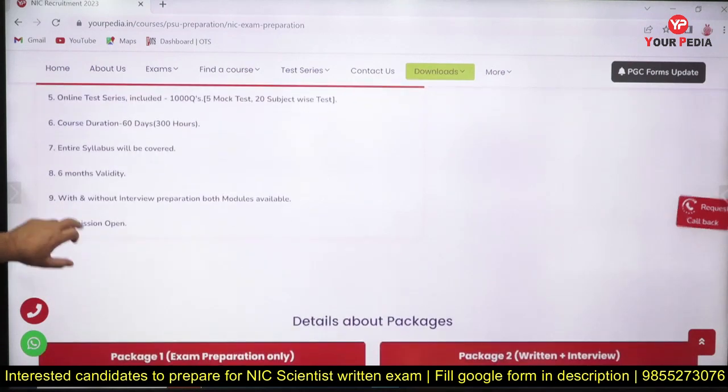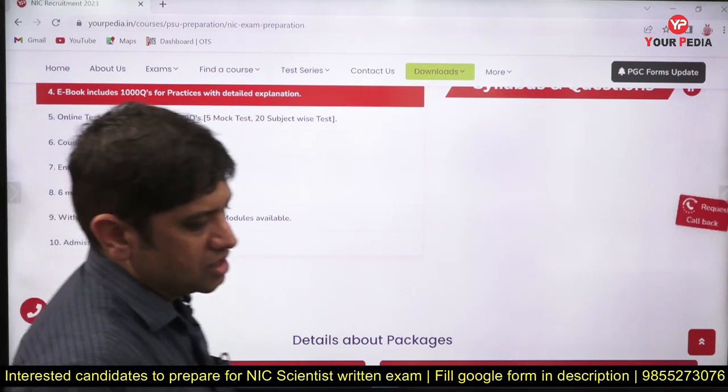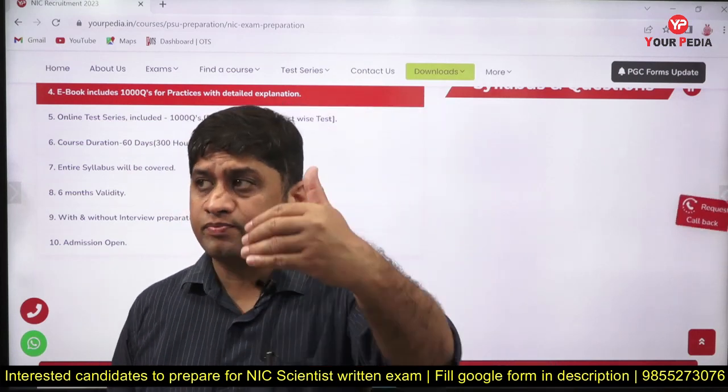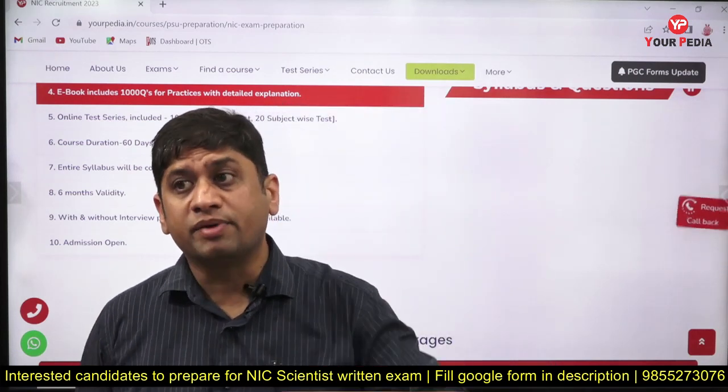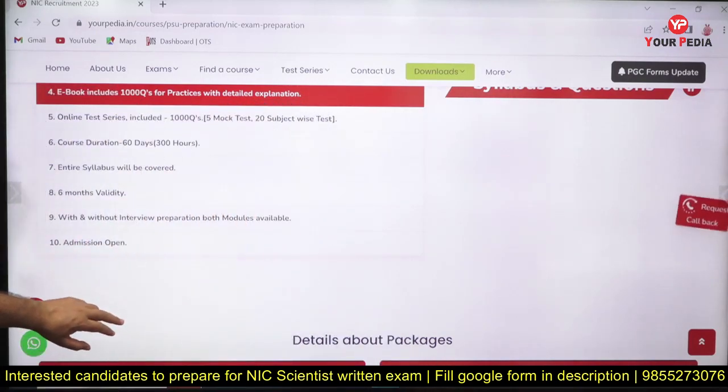The course duration is 60 days with 300 hours of total content. You will have live classes covering the entire syllabus. The validity will be six months or until your exam. We are expecting the exam within six months, but if the exam goes beyond six months, your validity will remain until that point.